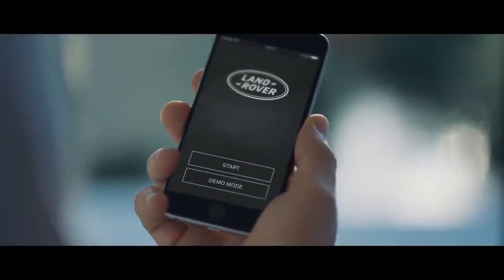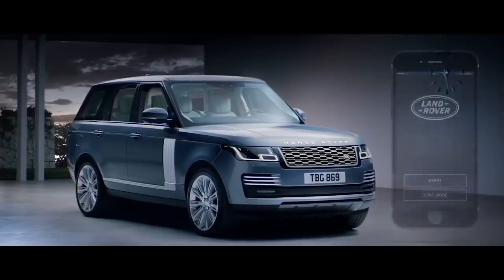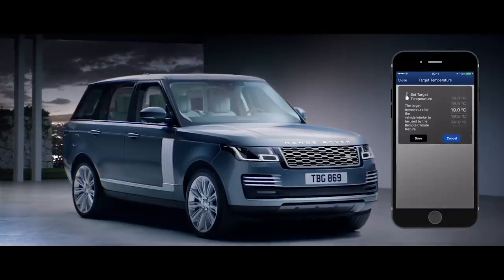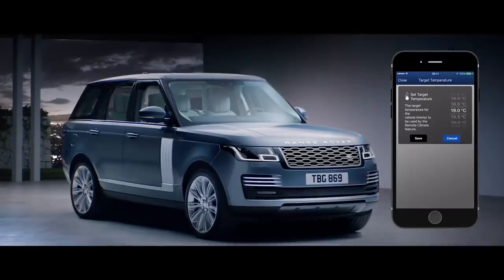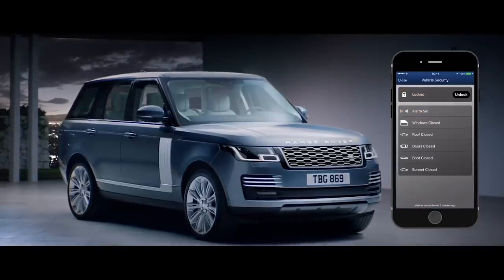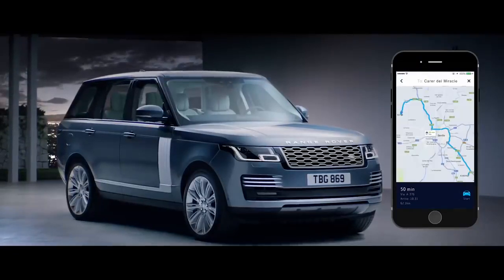Connect Pro allows you to communicate with your vehicle via your smartphone wherever you are — from setting the interior climate of the car, to locking and unlocking the doors, or planning and sending door-to-door routes.